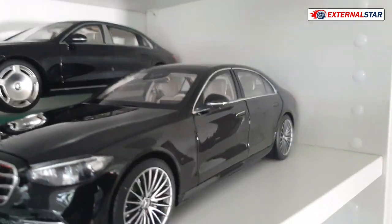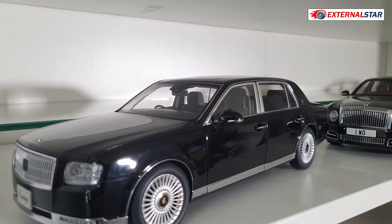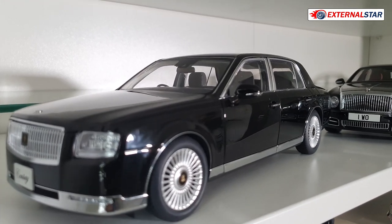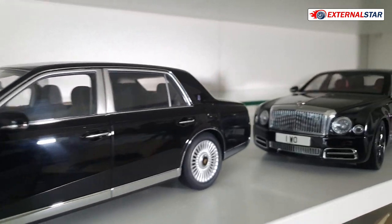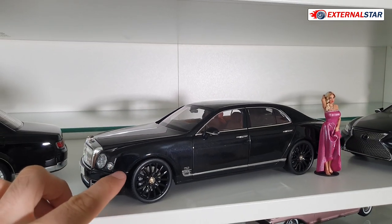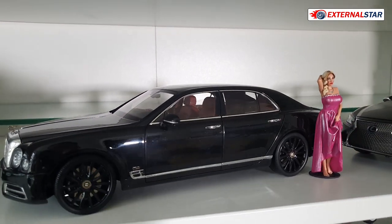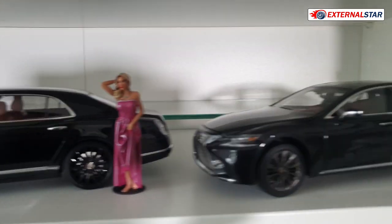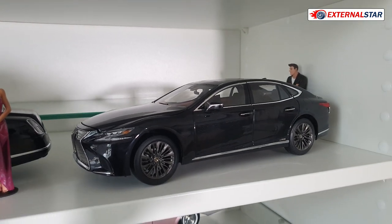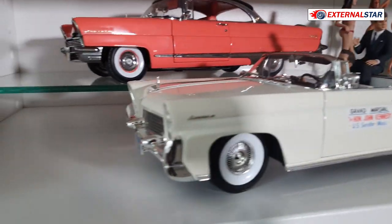On the next shelf we have only three cars with space for three more. There's an AutoArt Toyota Century, then what I think is one of my favourite models of all — this is the Bentley Mulsanne in a special limited edition — and then a Lexus, also beautiful, die cast. Then we have some more vintage American cars.